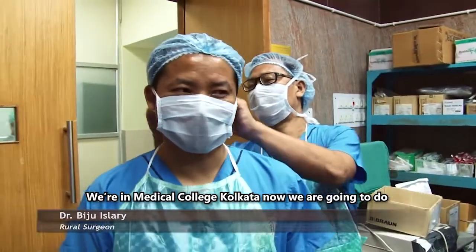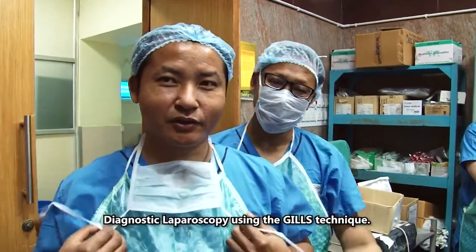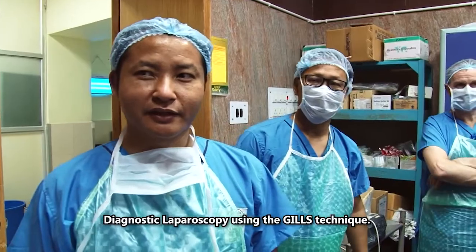Here in Medical College Kolkata, we are now going to do diagnostic laparoscopy using the GILS technique.